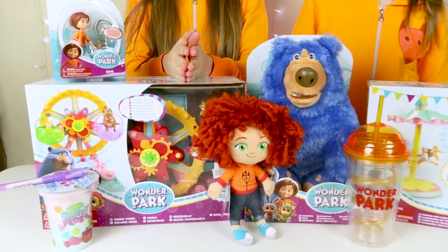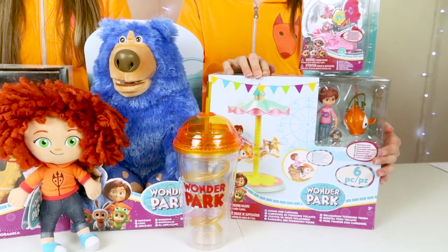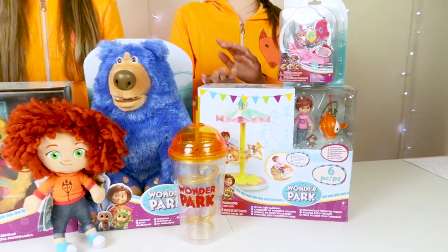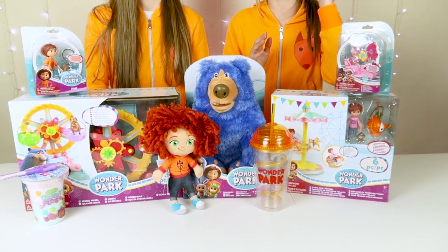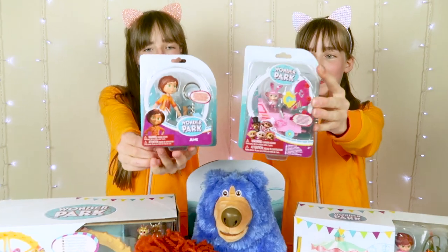These two were at the beginning but weren't in the silver box and we forgot to mention them. This is the Wonder Park Ferris wheel play set, and this is the flying fish carousel. This is going to be exciting because the fish come off the carousel. So we are going to start with these two collectibles.